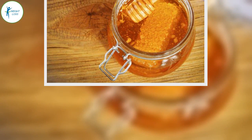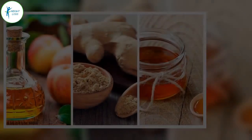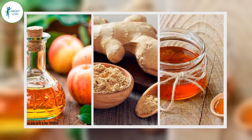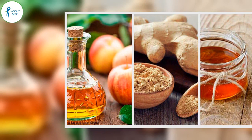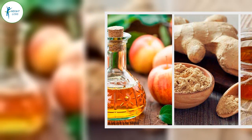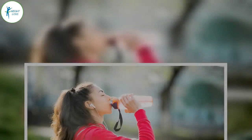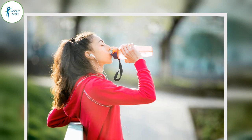How do you drink it? Drink this tonic distributed in 5 glasses throughout the day. Drink 2 glasses on an empty stomach, half an hour before breakfast. Drink one glass half an hour before a meal, and one glass in the afternoon. The last glass can be taken half an hour before dinner.